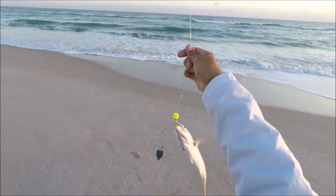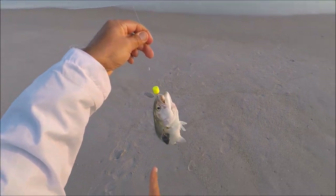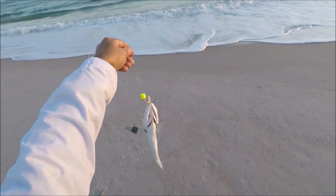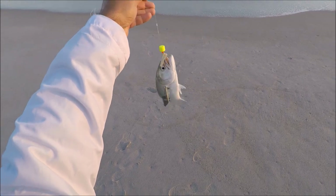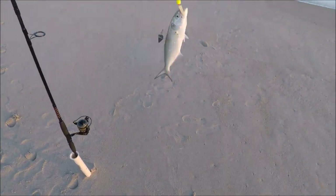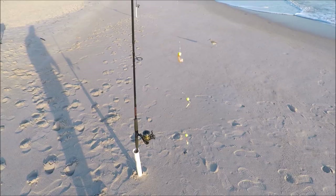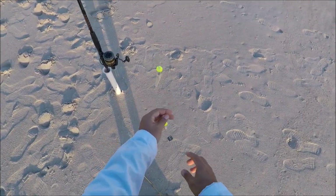The sand flea has been taken or fallen off — we don't know. But look at that, fish bite clam flavor — that's the first one! I never caught a bluefish on a fish bite clam flavor, but there it is. That's one point for the fish bite! After catching that bluefish on the fish bite, we are now gonna rotate the order.